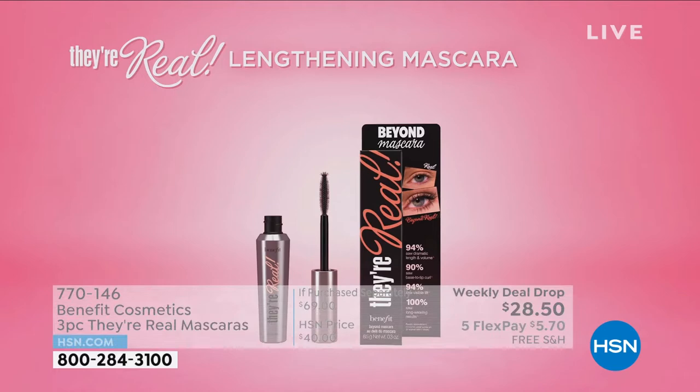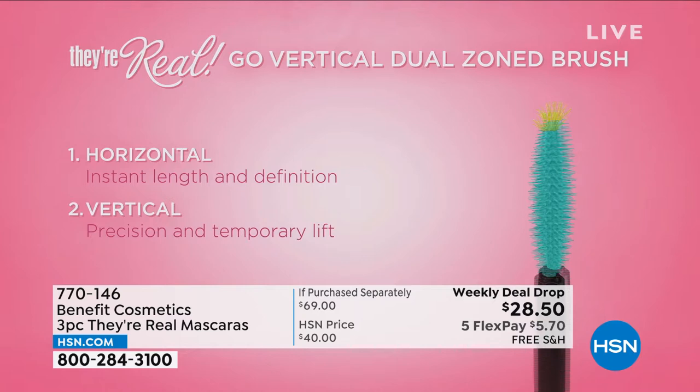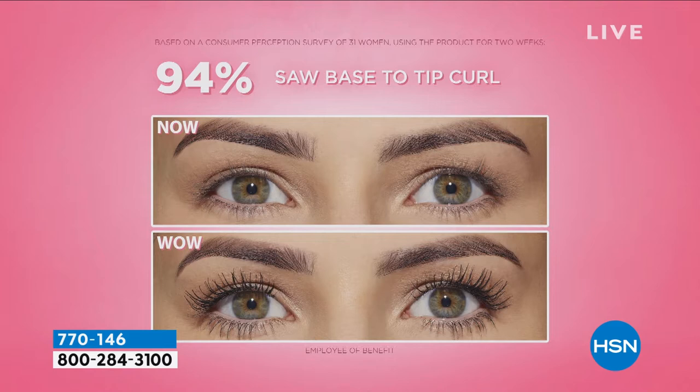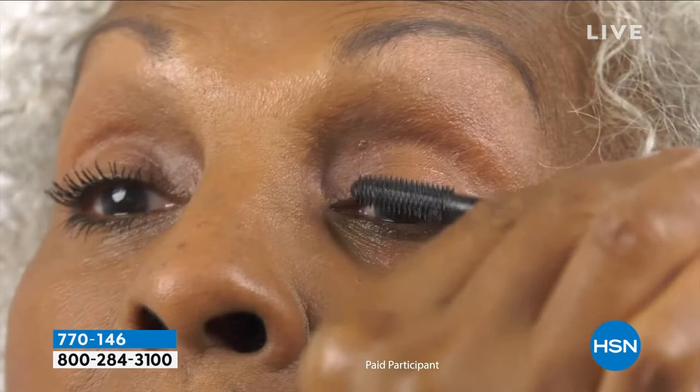This is a dual zone brush. The first zone gives length and definition — use it horizontally. Then go vertical for precision and lift. Look at the difference. If you want the transformation in your lashes — lift, separation, length — it dries glossy, does not smudge, does not budge. 94% of people saw base-to-tip curl. Now let's talk about lash type. Do you have short lashes, curly lashes? Sometimes curly lashes are the hardest to lengthen because they're kind of coarse. This is going to give you beautiful length.